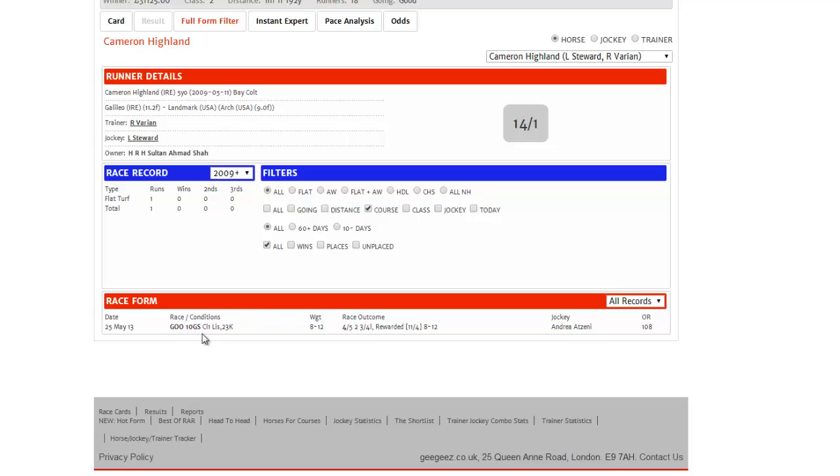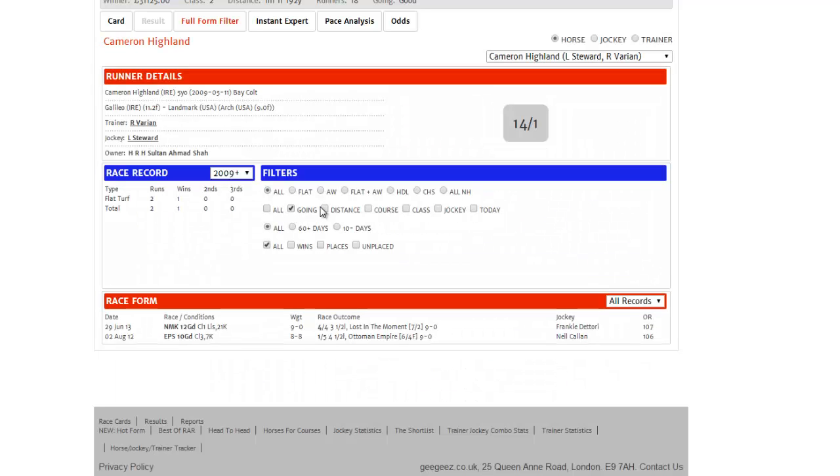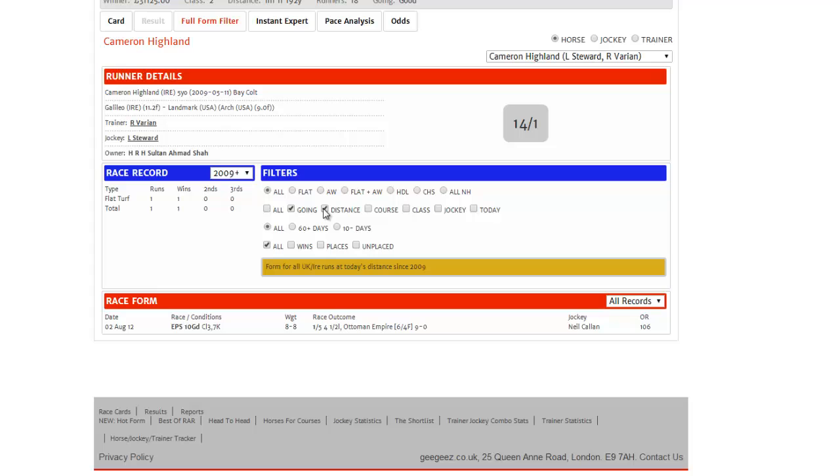That was on the soft side of good as well, which may not have suited him. If we look at his form on the going and at the distance, we can see he's only run once on this going and distance, and that was a win at Epsom — a similarly undulating course — in a small field, but it was a very comfortable win. He won by four and a half lengths off a rating of 106.